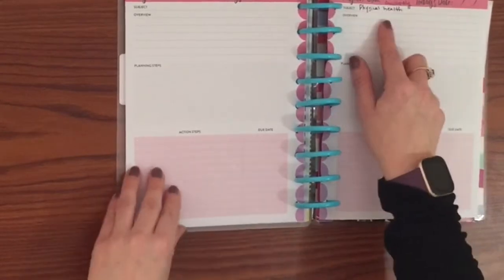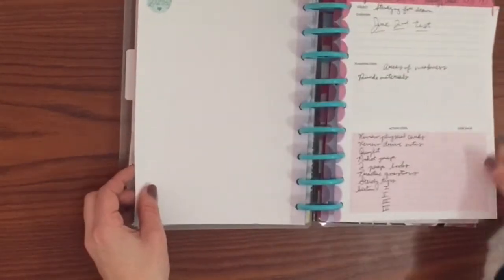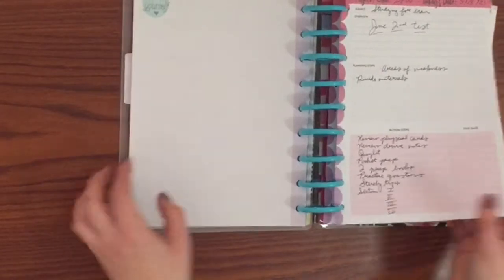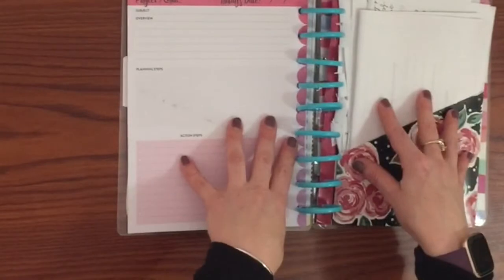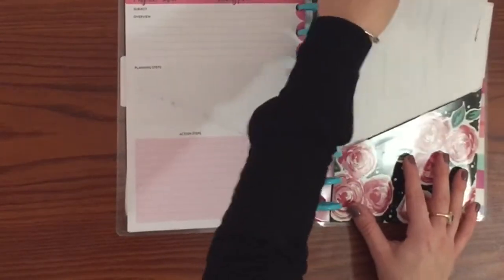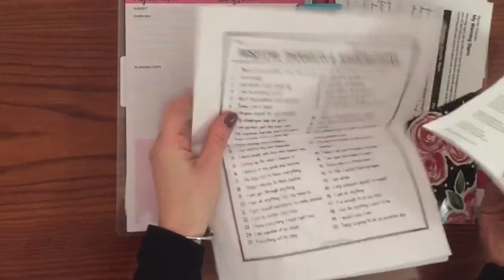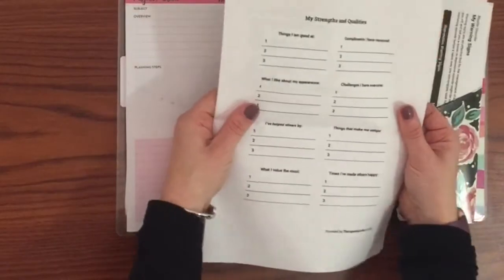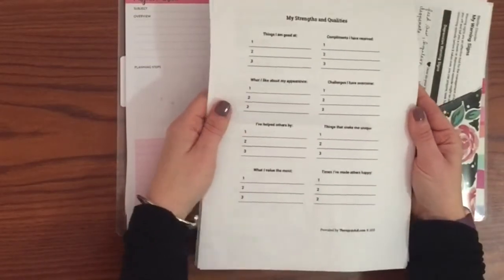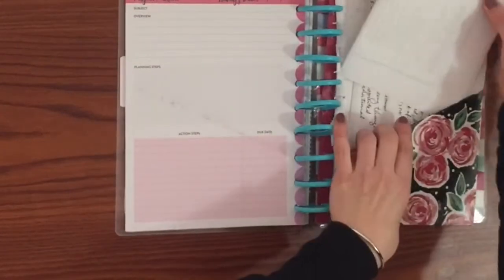I'm also going to work on working out more, so I have different project goal inserts — these are also Happy Planner inserts. I have one for studying for my test, one for cleaning, and then different self-care things in a folder that I'm going to fill out this month. Some affirmations, and they also have these sheets on Therapist Aid that I use with clients and really like, just to fill out for self-care.